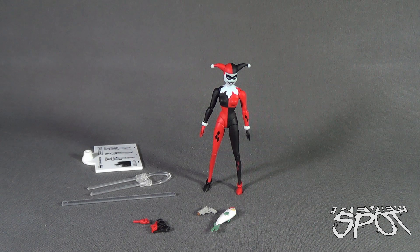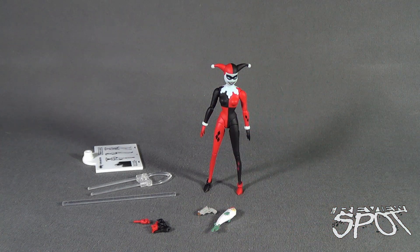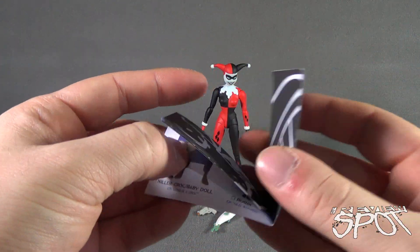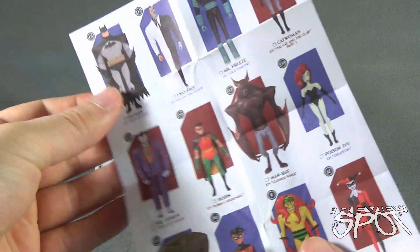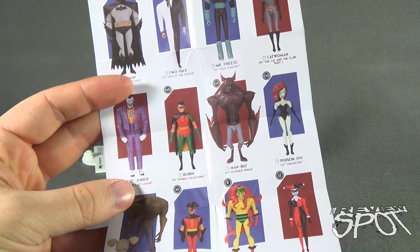It is a sheer miracle that Spot's able to get Harley Quinn to stand, and hopefully she'll continue to stand while we get a look at the figure. First things first — Harley Quinn comes with a pamphlet. It's pretty much the same pamphlet we've seen with the other figure releases, because they haven't really added all that much since.